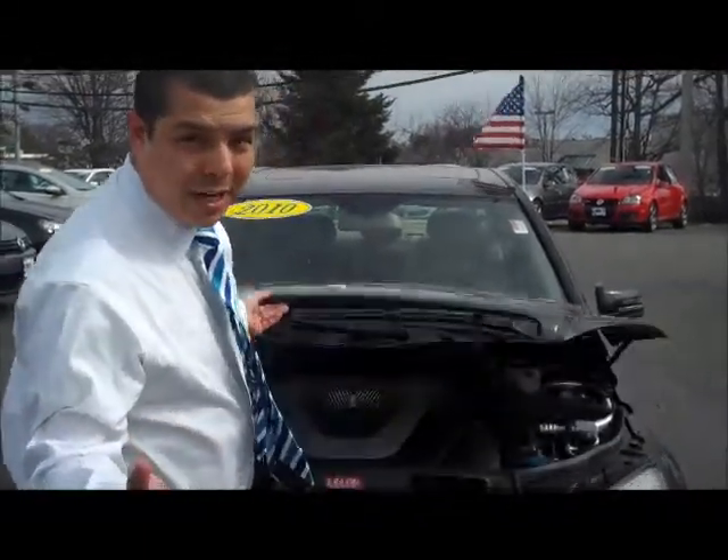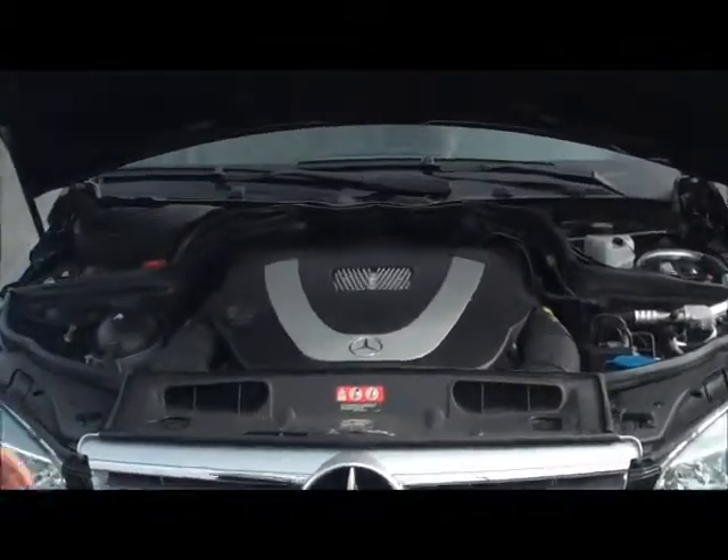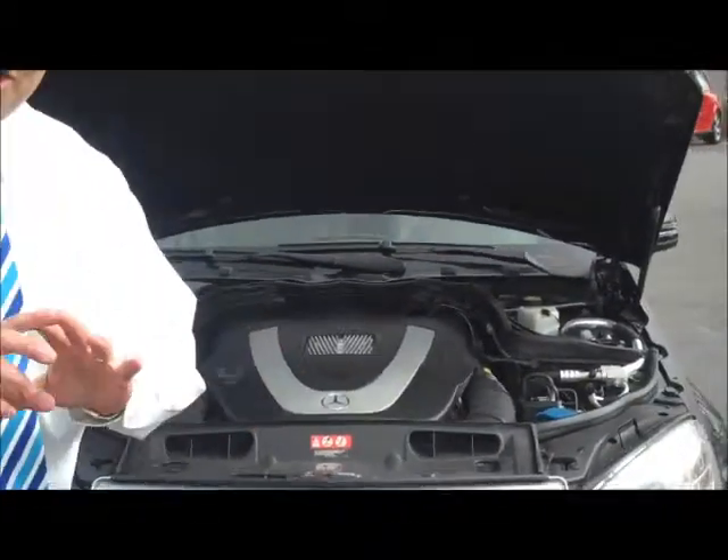Now this vehicle — this is a German-made vehicle, of course, just like our Volkswagens. This is powered by a 3-liter V6 motor. All the safety features you can imagine, and smooth as silk. I've got to have you come in and take a test drive in this vehicle.